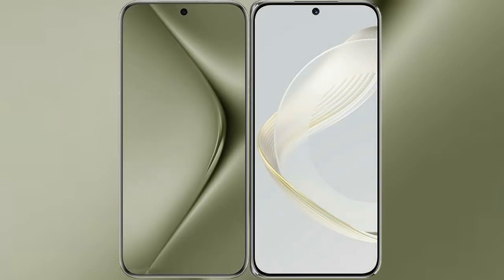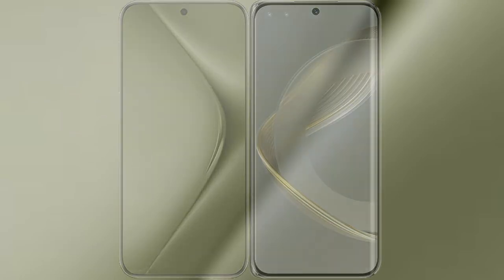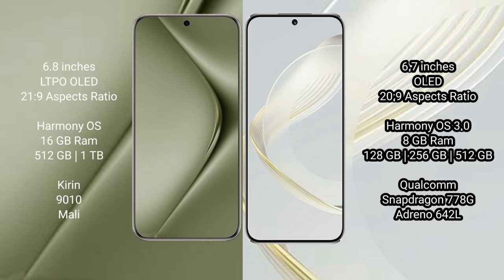I will compare the new Huawei Pura 70 Ultra with Huawei Nova 11. The Huawei Pura 70 Ultra comes with a 6.8-inch LTPO OLED display and screen-to-body ratio of 21.9, while the Huawei Nova 11 comes with a 6.7-inch OLED display and screen-to-body ratio of 20.9.